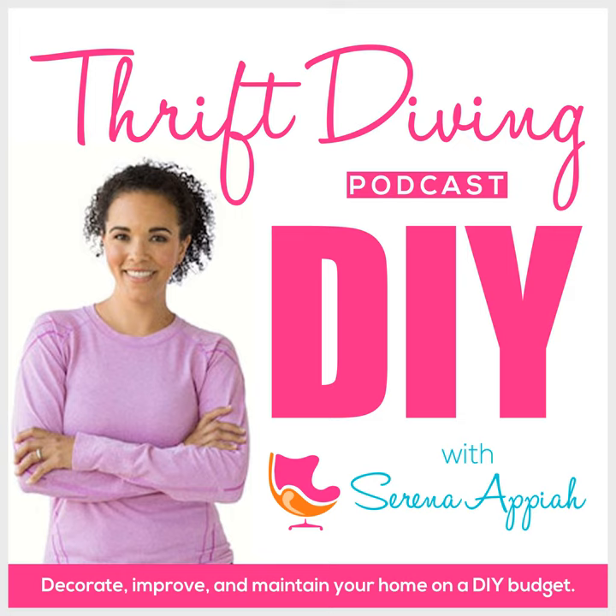In this episode, we're gonna learn some things about Habitat — things that you may not have already known. This organization is near and dear to my heart because it aligns so well with what I believe here at Thrift Diving: that everybody should have the opportunity to buy a home, afford a home, and build generational wealth. And you'll see in just a moment that this organization is doing amazing things.